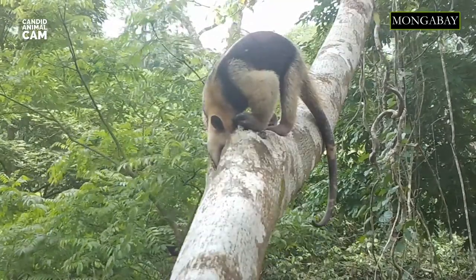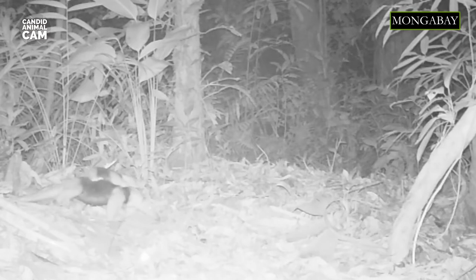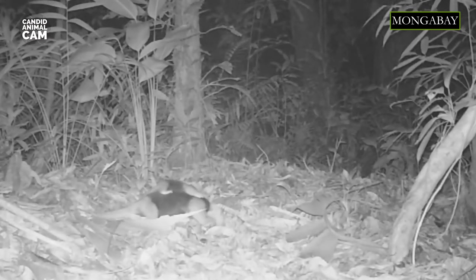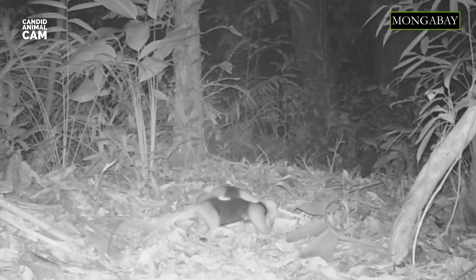They may eat up to 9,000 insects per day. Northern tamanduas give birth to a single offspring. The young anteater initially shelters in a hollow tree, but then clings to its mother's back and travels with her.